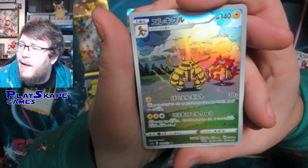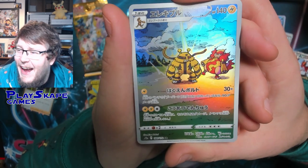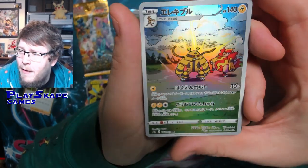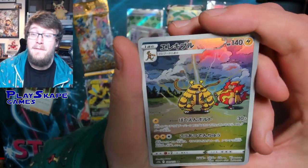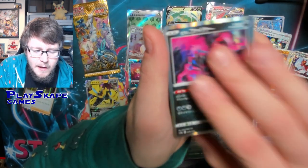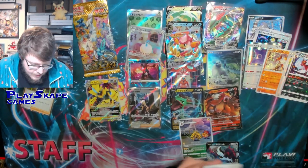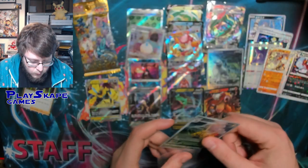A new art rare — Electivire with Magmortar kind of chilling in the background, in a cave setting. They create a nice little story. That is an absolutely gorgeous card. And a nice Samurott V for our V-Star slot. It seems like the art rares are sort of mixed around — sometimes at the back of the pack and sometimes towards the front.